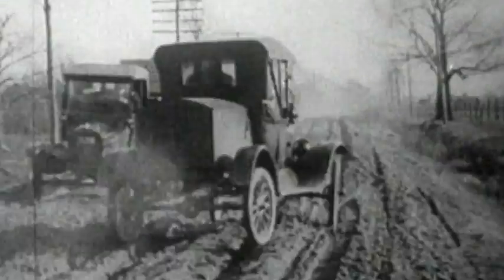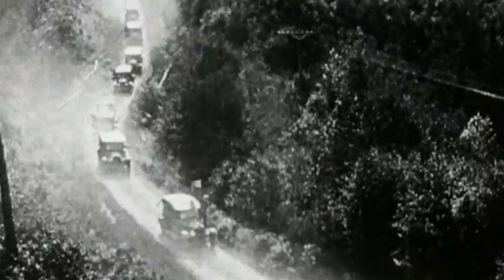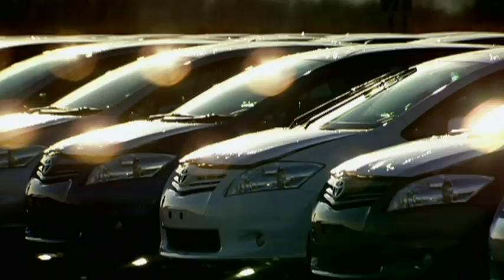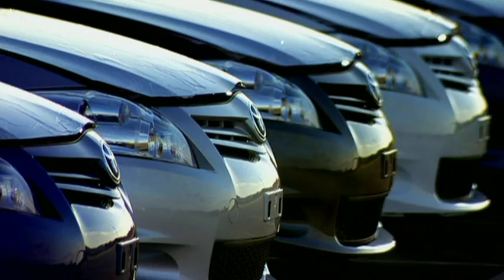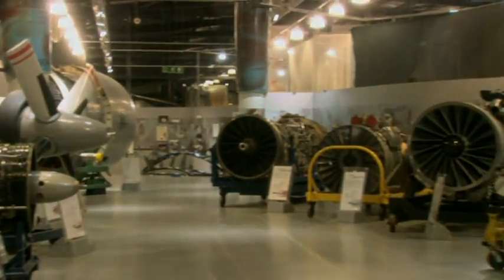The rest is history. An affordable car became the most popular form of transport ever. Now 60 million are produced every year. Ford's methods have changed the way we make everything, from cars to jet engines.